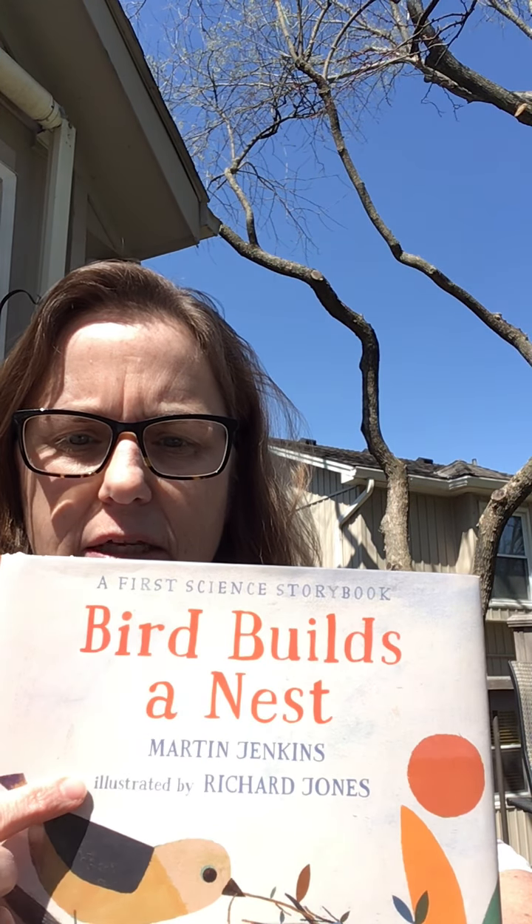Hi four-year-old preschool friends. I was sitting outside today enjoying my lunch and I was listening to all the birds. Can you hear them? I decided to read another story today and this one's about a bird. It's called Bird Builds a Nest by Martin Jenkins and illustrated by Richard Jones.